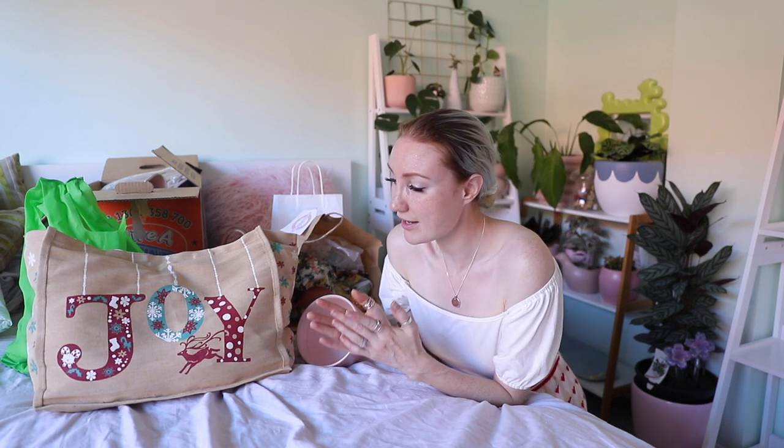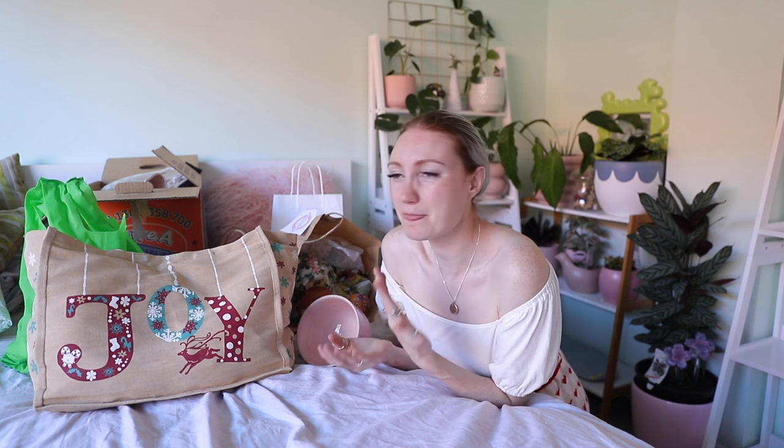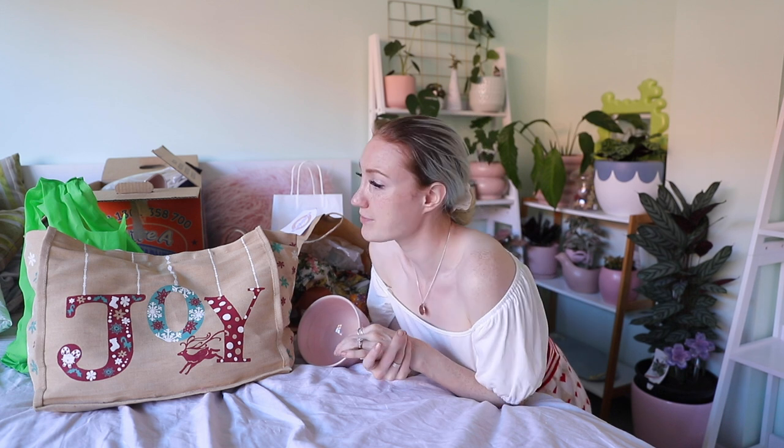I saw all sorts of beautiful things yesterday. And the things that I ended up coming home with — I'm so excited about. I have a range of things here: homeware and home decor for my new house, Christmas presents, clothing — I've got all sorts of stuff. And I'm very, very excited to show you.